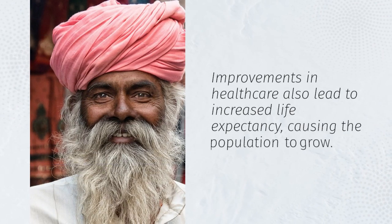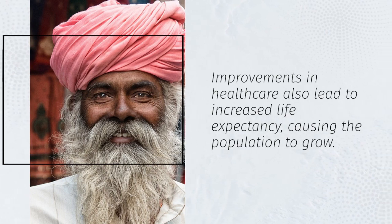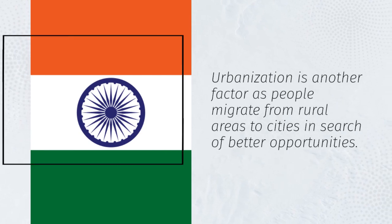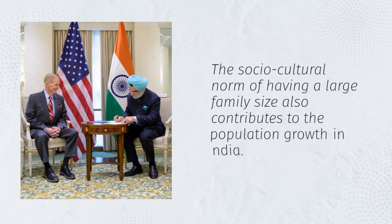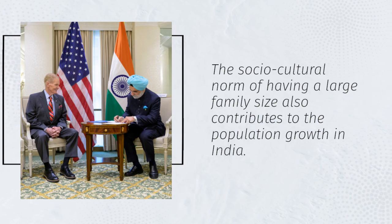Improvements in healthcare also lead to increased life expectancy, causing the population to grow. Urbanization is another factor as people migrate from rural areas to cities in search of better opportunities. The socio-cultural norm of having a large family size also contributes to the population growth in India.